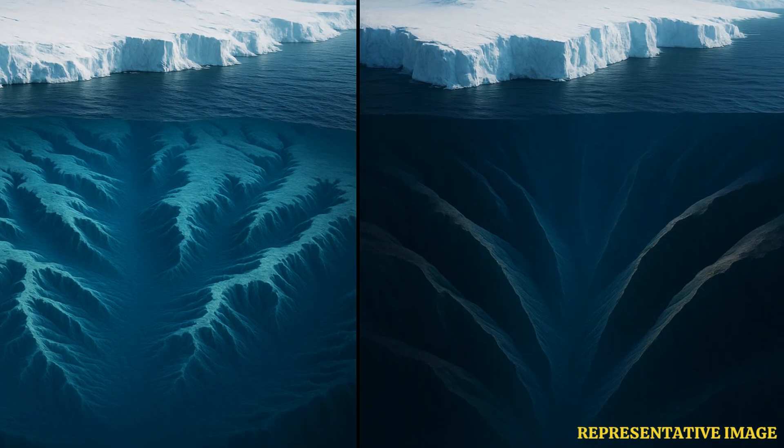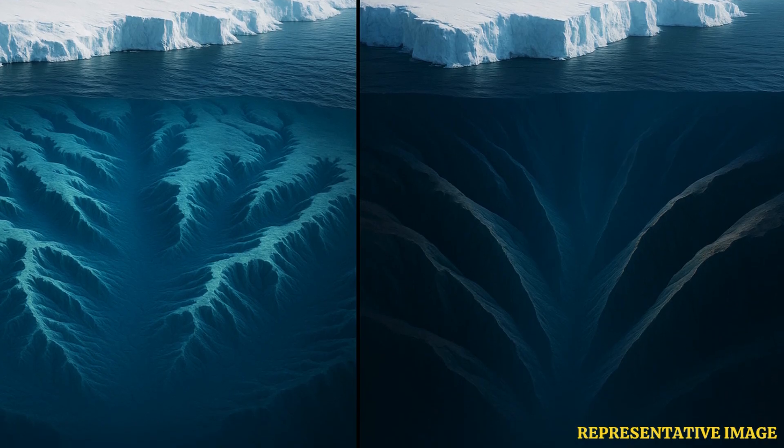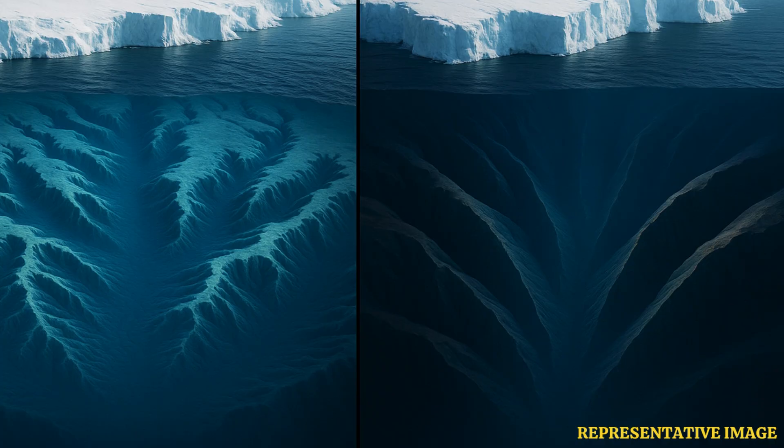Undersea canyons form a vital part of the sea as they play an integral role in ocean circulation and create habitats ideal for marine life to thrive.